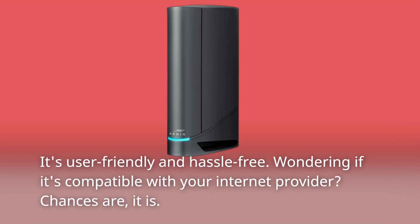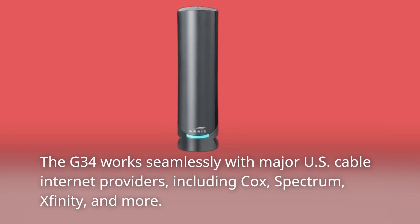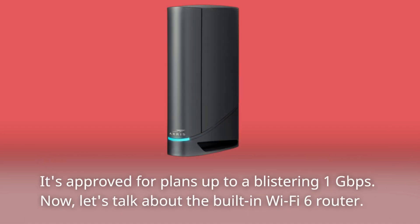Wondering if it's compatible with your internet provider? Chances are, it is. The G34 works seamlessly with major US cable internet providers, including Cox, Spectrum, Xfinity, and more. It's approved for plans up to a blistering 1 gigabit per second.